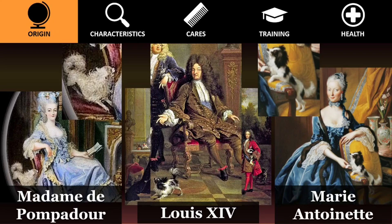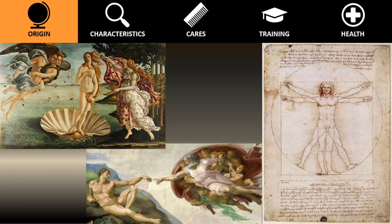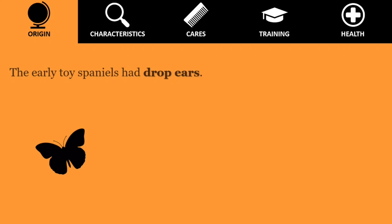Paps were developed in Renaissance times by crossing existing toy breeds with spaniels, in keeping with the era's mania among nobles for miniaturized versions of their favorite breeds.